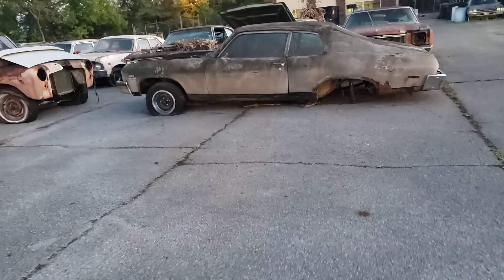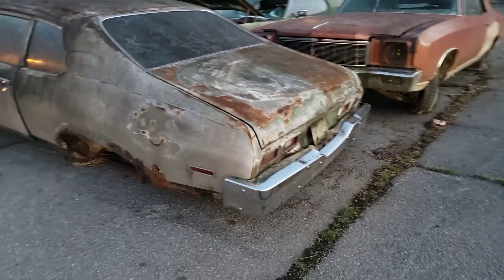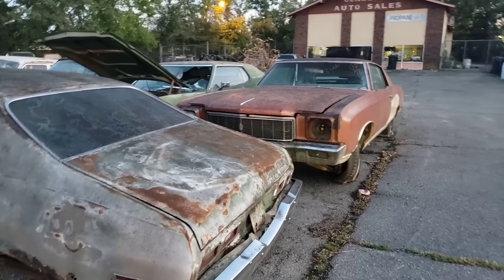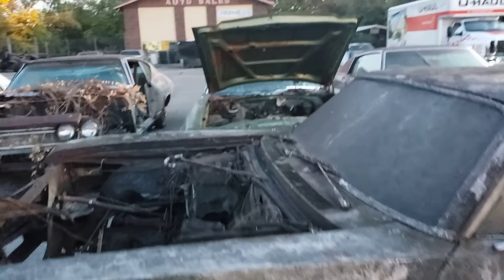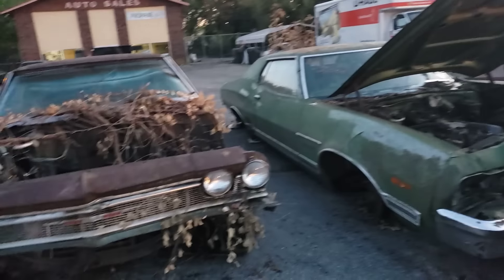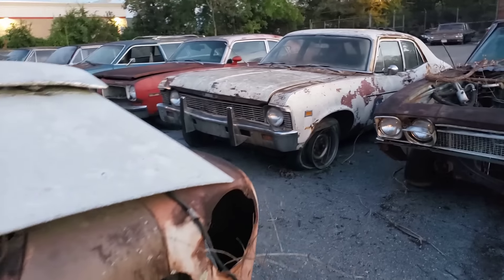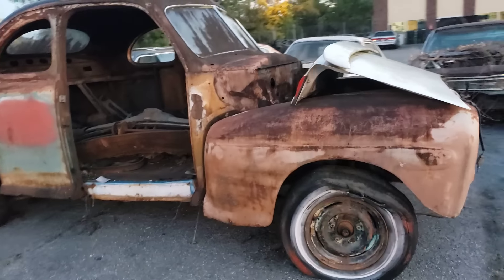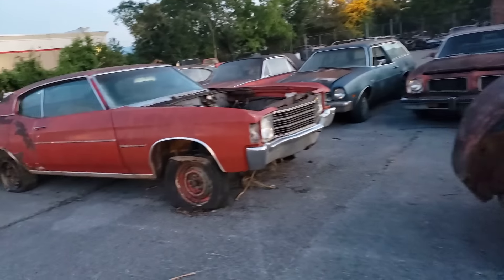Two-door Nova. I'm assuming that's from old age — I don't think it's a fire. There's a Monty there. Let's see what's there — Torino. Another Chevelle. Another four-door Nova. Looks like the one from Grease — '46 maybe.